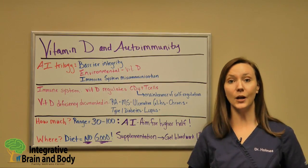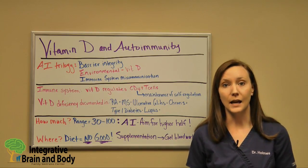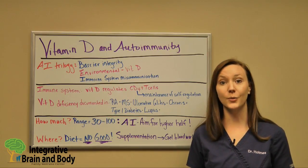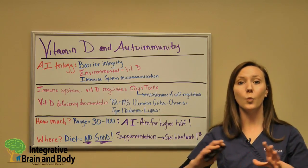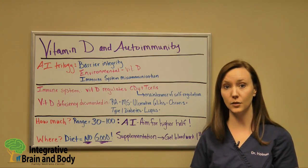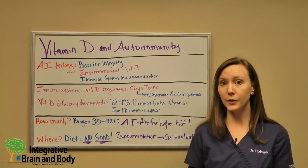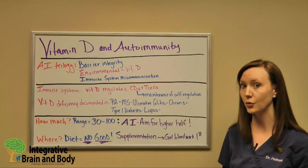A big question is: how much vitamin D should I be taking? What we base this off of is lab work. If you're worried about your immune system or if you have an autoimmune disease, get your vitamin D levels checked through blood. The ranges run from about 30 to 100 — that's a very wide range. That 30 is where we currently recommend for adequate bone health to decrease the likelihood of osteopenia, osteoporosis, and fractures. For your immune system, especially if you have an autoimmune condition, we recommend being on the higher half of what's considered normal and safe.